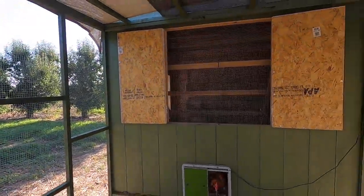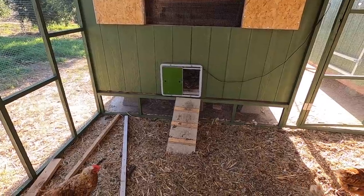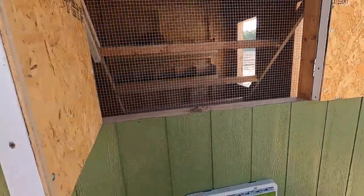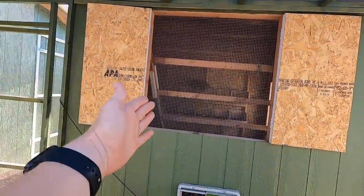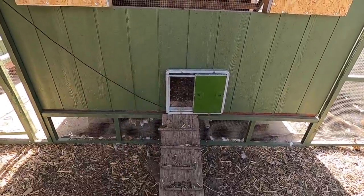Look how beautiful that is — now they can stay nice and cool. There's my Omlet auto door with the little ramp. And then we've got a twin coop right here, same exact thing. So we've got the nice big window, roost, 20 boxes, and my auto door. I am honestly just so obsessed with them.